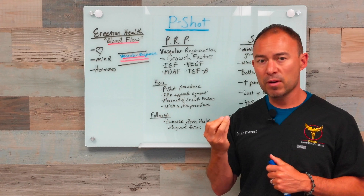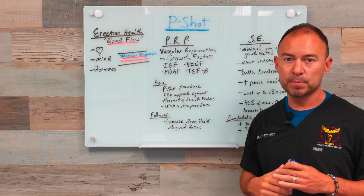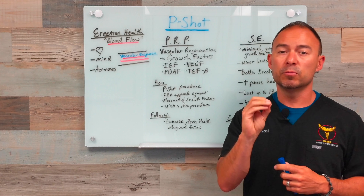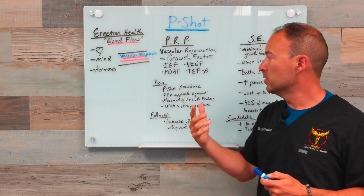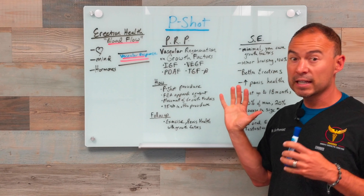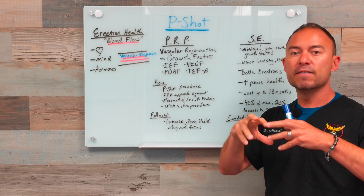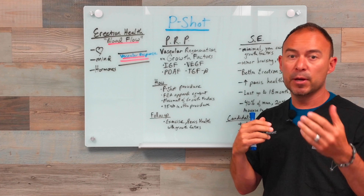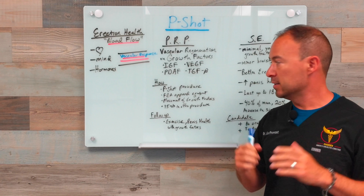What we do is we take blood out of your body and perform what's called PRP — platelet-rich plasma. Platelet-rich plasma isolates growth factors from your blood. Growth factors help to regenerate tissue, and there are many growth factors in there. It's your own body repairing itself, using multiple growth factors — I like to call them little robots that go in and repair your body — which is really amazing.